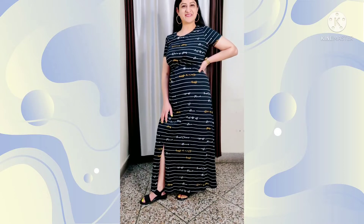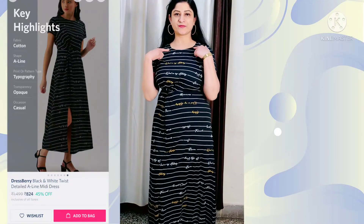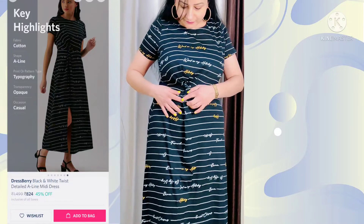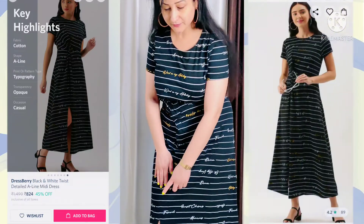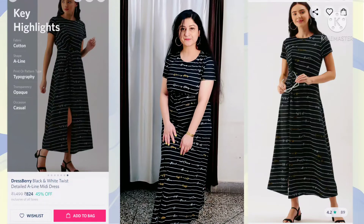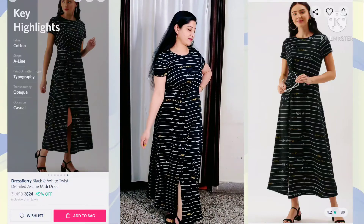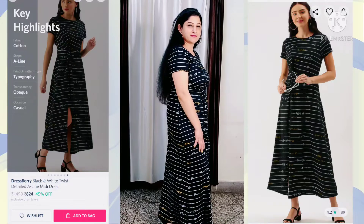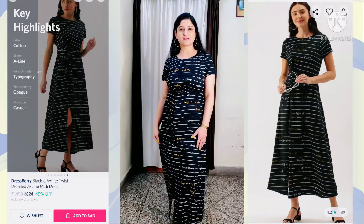The third one is a very beautiful black and white twist-detailed A-line midi dress from the brand Tressberry. It has a round neck and regular sleeves. You can get a beautiful slogan print on this dress, and the twist detailing at the waistline is a lovely feature. The length is approximately 40 inches, so depending on your height you can see where it will fall. The fabric is cotton. This dress is great for college, family get-togethers, friend get-togethers, or birthday parties.